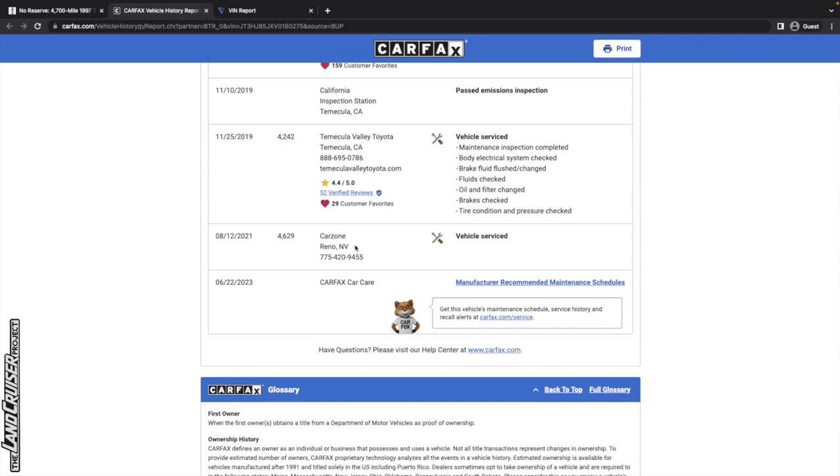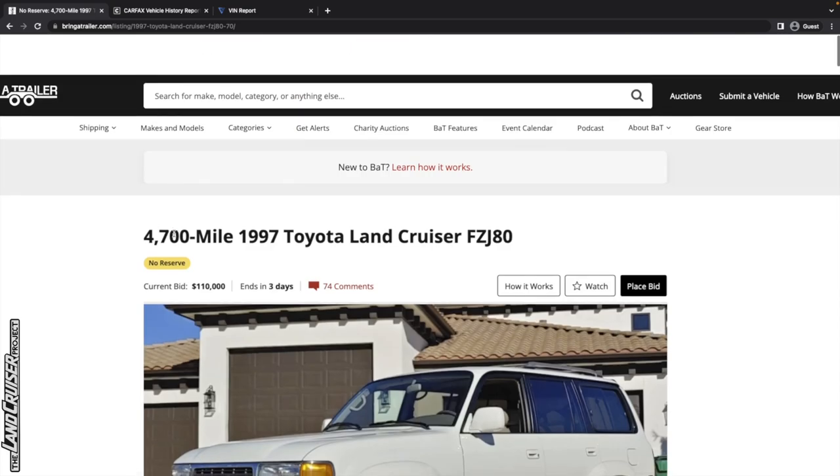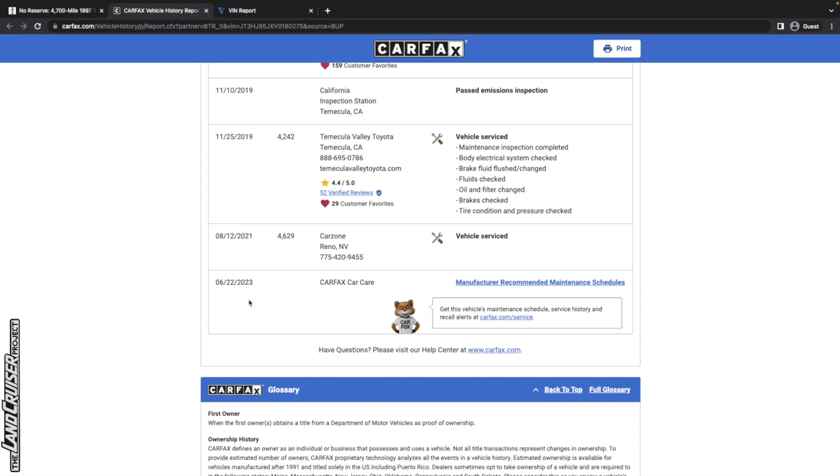It was serviced at Car Zone in Reno, Nevada — not sure why it would have gone up there. The gentleman in the video thumbnail sounds like a consignment person, so he's selling it on consignment. Usually Bring a Trailer mentions that in the listing, but that's not being disclosed here. The Carfax shows one owner, acquired by the selling dealer in 2021, and we don't see that he titled it — so it's just a little curious, but probably not a big deal.